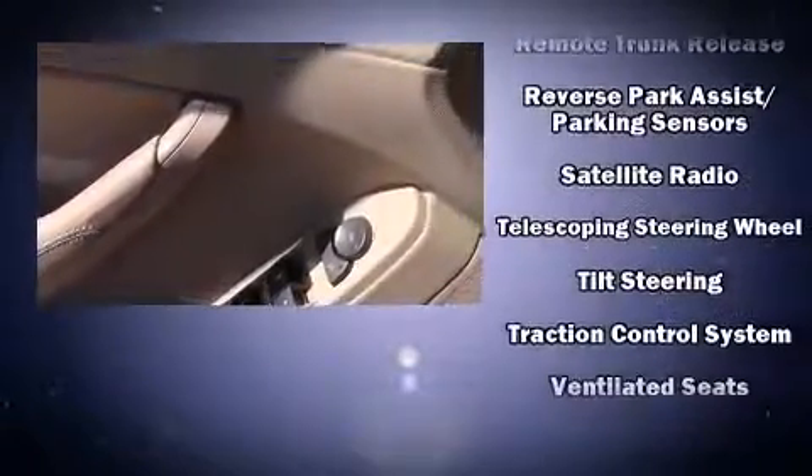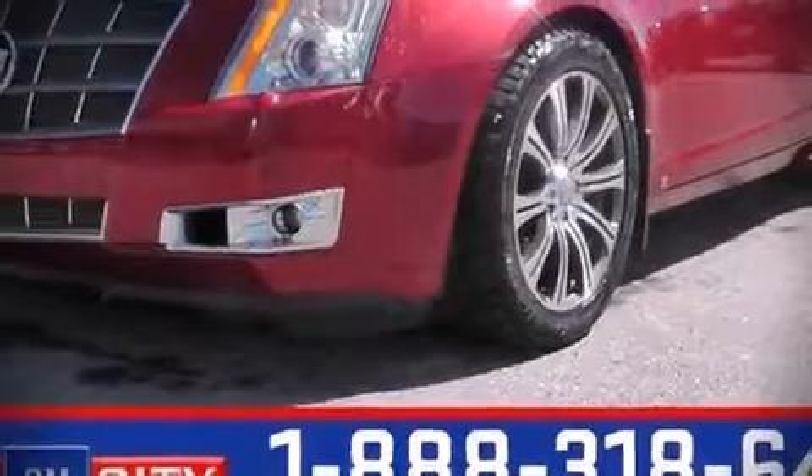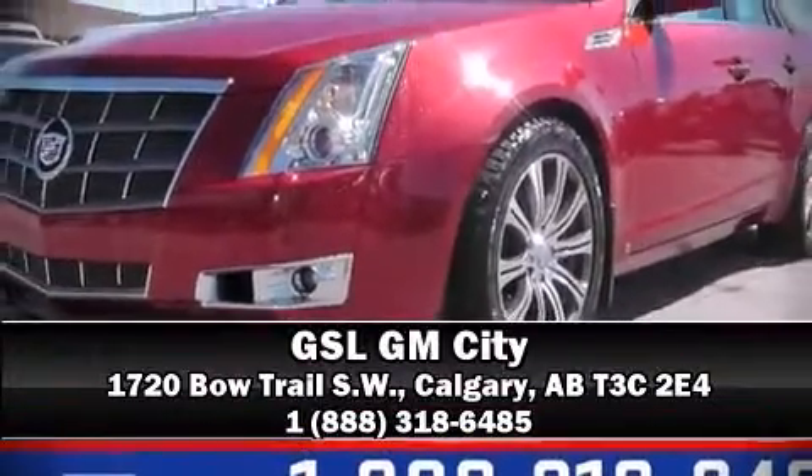Sophisticated all-wheel drive technology maintains a firm grip on the road. Please don't hesitate to give us a call.